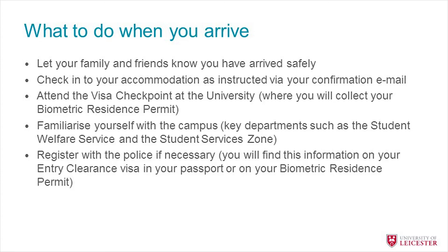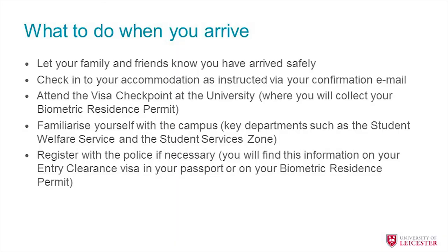You'll also want to familiarize yourself with the campus — have a wander around, find your department, the library, and anything else you might need. For students from some countries, you may also need to do police registration. We try to make this as easy as possible by having police come to campus for a few days at the beginning of term. If you arrive late, you can just pop down to the police station and make an appointment.